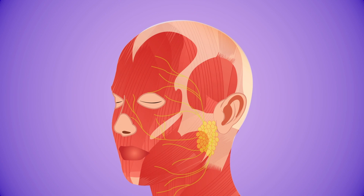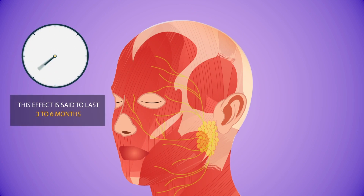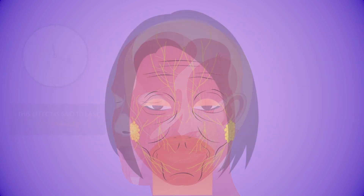This effect is said to last three to six months. Botox is relatively safe in small doses and does not result in any major side effects. However, in certain circumstances, the effect of Botox will gradually fade, resulting in reduced muscle paralysis over time.